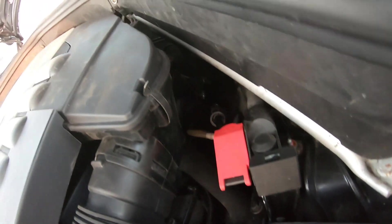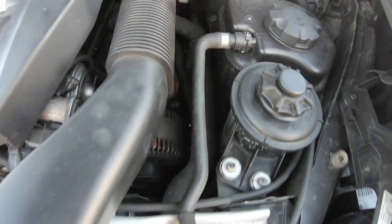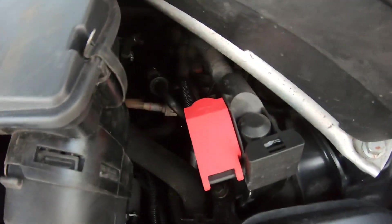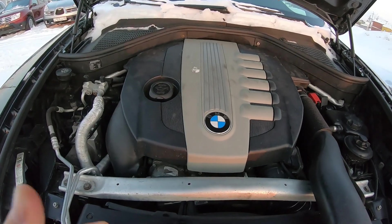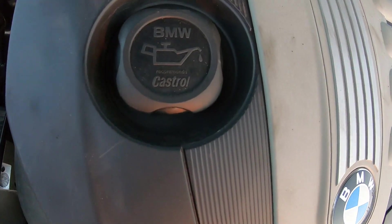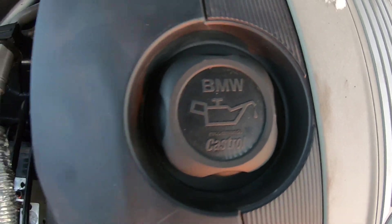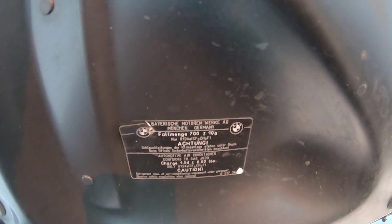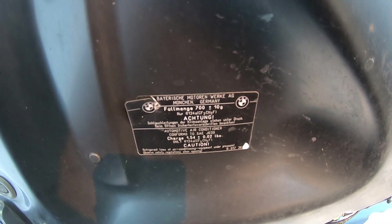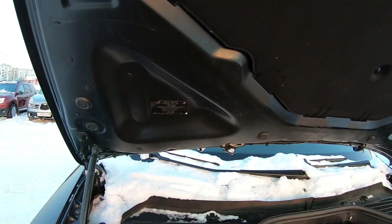Компактный бачок для гидроусилителя. Здесь антифриз. Плюсовая клемма. Диагональные распорки — как поперечные есть, так и диагональные. BMW рекомендует Castrol. Байеришер Моторенверке — в Мюнхене, в Мюнхене.